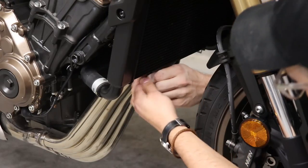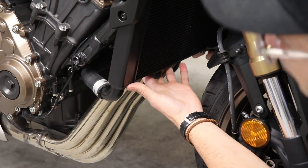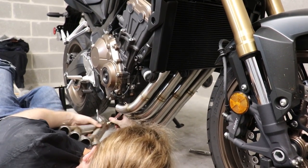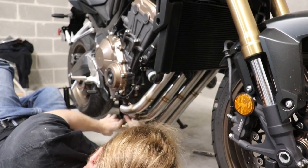The last pro of a naked is easier maintenance. If you have a sport bike with fairings, you probably hate changing your oil because you have to pull off the bottom fairing just to do so. On a naked, since it's naked, you can access your drain plug and filter without the hassle.